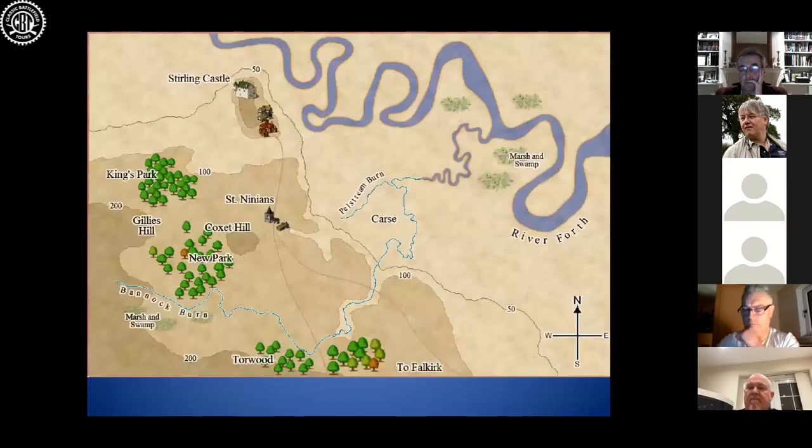He moves the Scots army, which numbers anywhere between six and ten thousand men, from the King's Park area into the New Park and onto Balconie Ridge just outside of the New Park, where for the next six to eight weeks the Scots army will train in their battle lines, forming a battle plan and awaiting that English invasion. It is coming sooner or later.